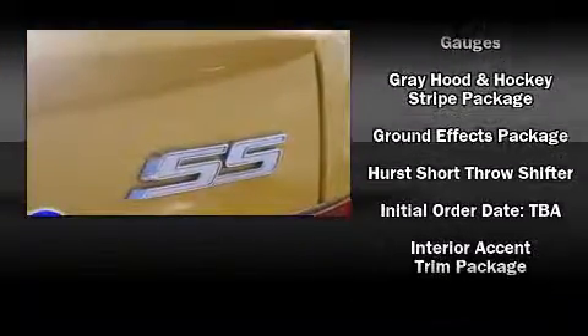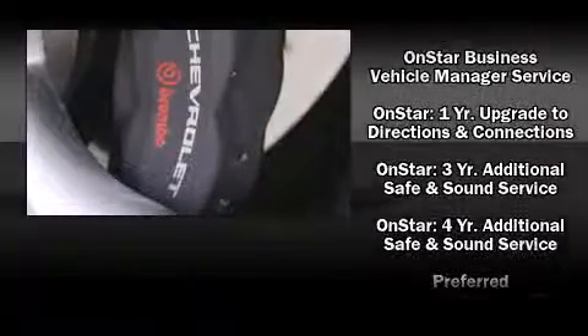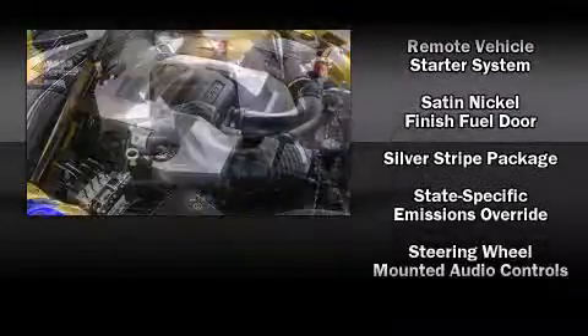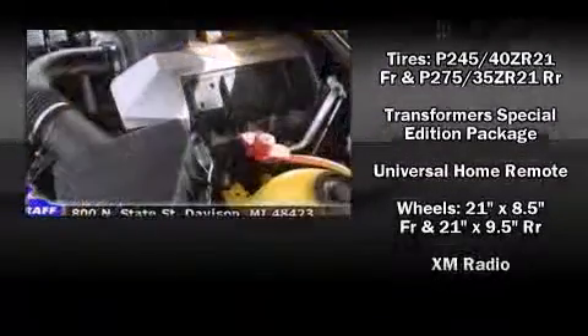Passenger security is always assured thanks to various safety features such as head curtain airbags, front and side impact airbags, traction control, OnStar, and four-wheel disc brakes with ABS. For added security, Dynamic Stability Control supplements the drivetrain.